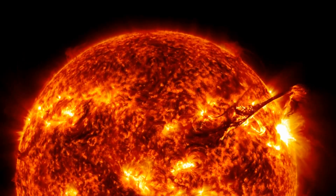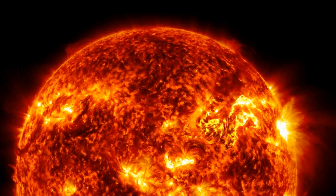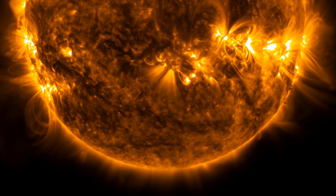Imagine the raw power of that explosion, harnessing the immense energy stored within the sun itself. It's a reminder of just how dynamic and awe-inspiring our star truly is.